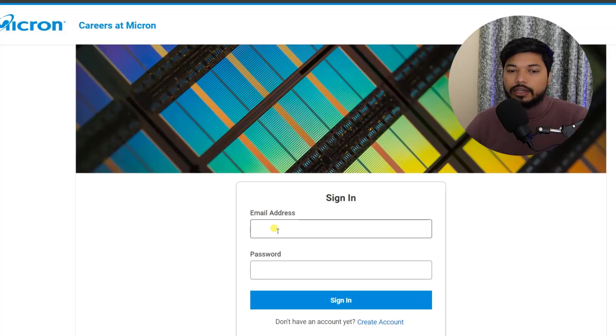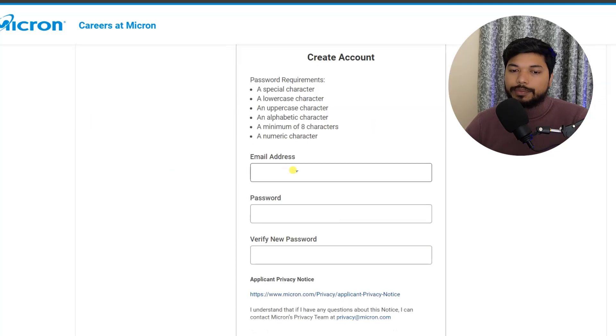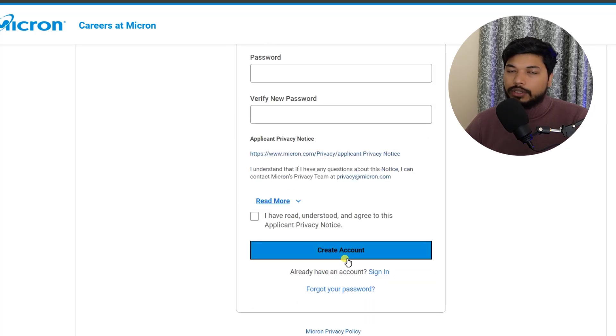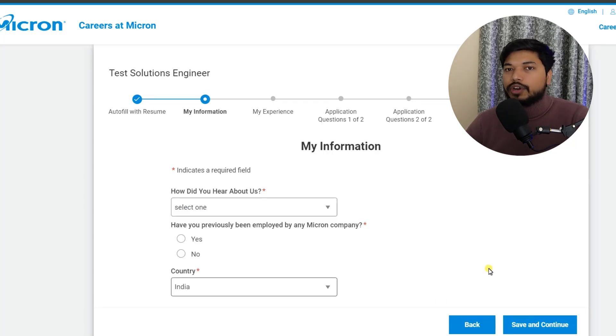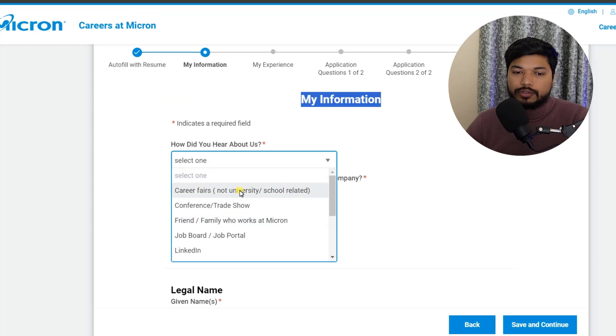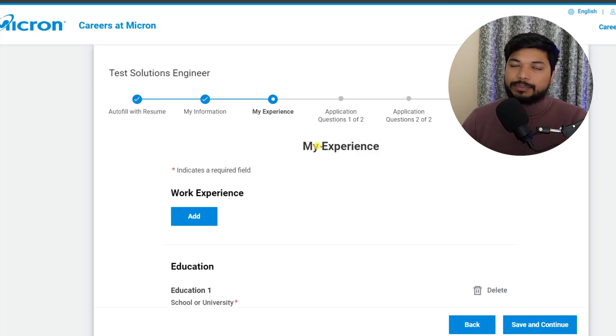First, you need to sign in using your email ID and password. If you haven't created an account yet, click on 'Create Account,' fill out your email ID and password, and click 'Create Account.' Once done, select 'Auto Fill with My Resume,' upload your resume, and click 'Continue.' This will automatically fill in your basic details like your name, email ID, and phone number. In 'My Information,' select how you heard about us, then scroll down and click 'Save and Continue.'